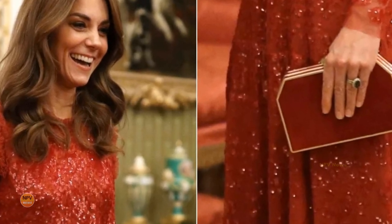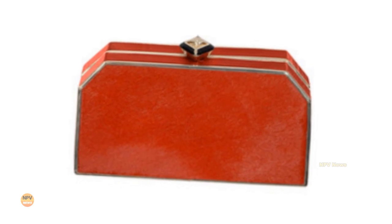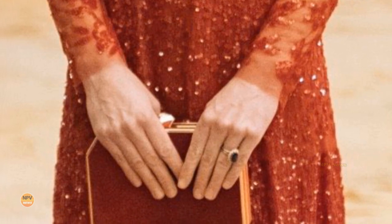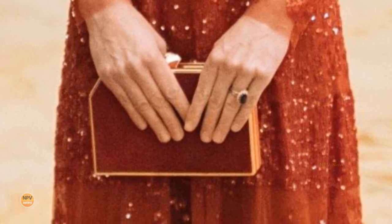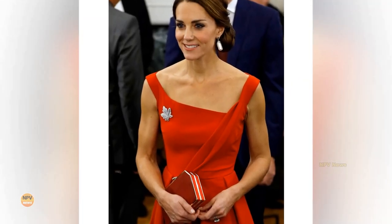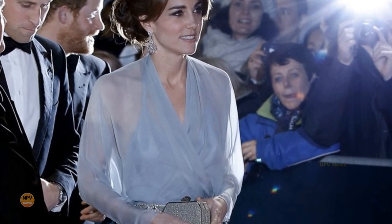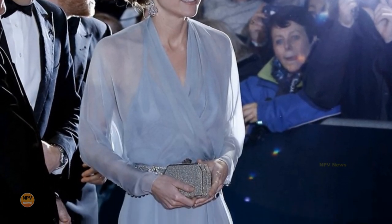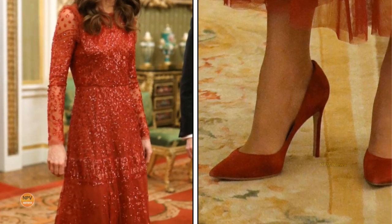The Duchess of Cambridge chose tonal pieces to complement her red sequin dress. She carried her Jenny Pack Mkaza clutch — the red clutch bag is made from pony hair and features a gold-tone metal frame and a crystal-encrusted clasp. The interior is lined with silk cotton fabric, and a handy mirror is included inside. Katherine has carried the piece on several occasions; it made its debut during the 2016 tour of Canada, and she also owns the bag in silver.